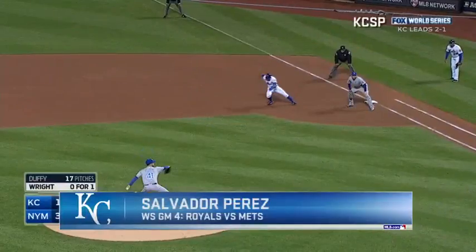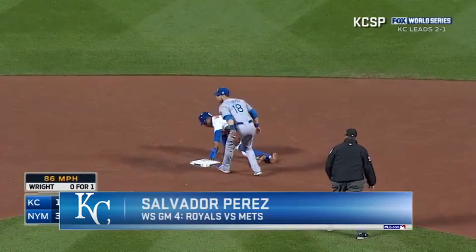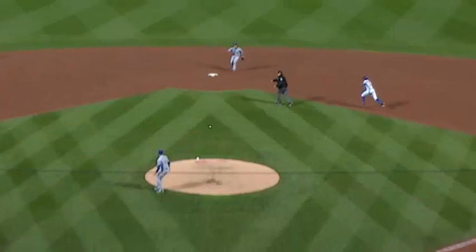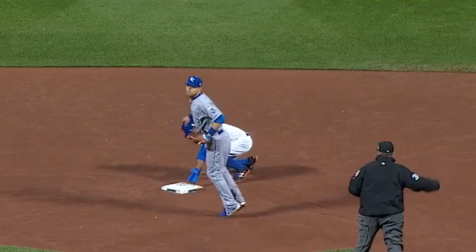The home run by Conforto. David Wright takes high, there goes Granderson — the throw to Zobrist is easily there to get him. So it's like a little bit of a delayed steal by Granderson, but he was cut down, Perez to Zobrist.